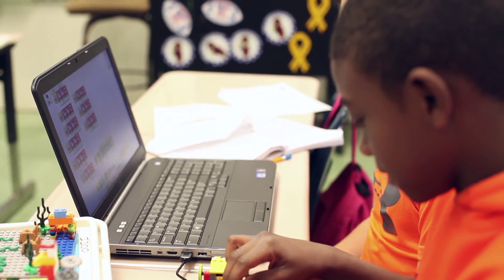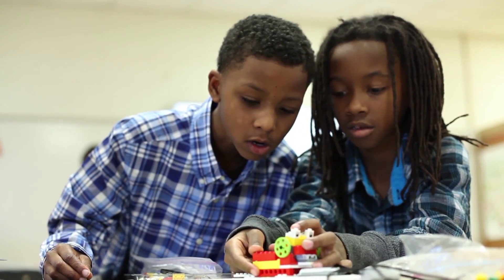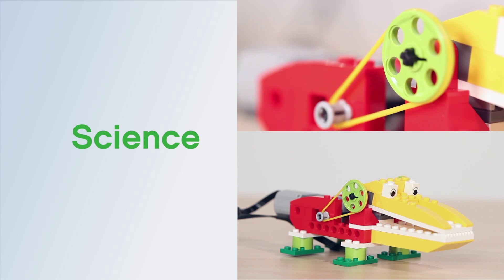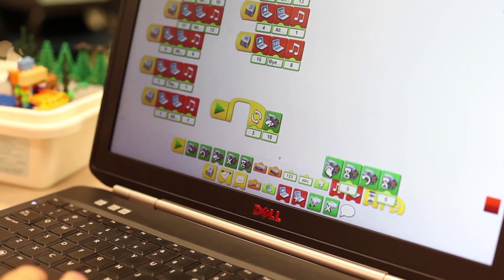They have seen the opportunity to get their kids engaged in a fully integrated system in ways that I don't think they imagined before. WeDo allows me to integrate STEM and language by allowing the children the freedom to program, to explore, and to connect and continue their learning using the activity packs.